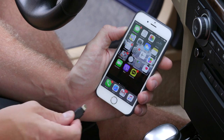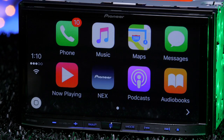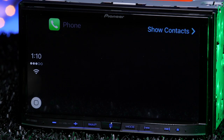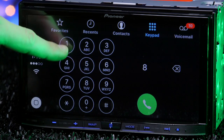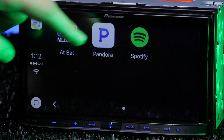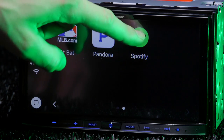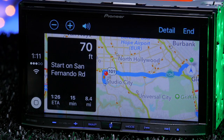All you gotta do is connect your iPhone or Android device to the USB input — Android using the included USB extension — and you're good to go. Apple CarPlay displays your apps and gives you full control over them, allowing you to make and receive calls, send messages with help from Siri, play music from your iTunes or music apps like Pandora or Spotify, and use Apple Maps to get directions to your favorite cafe.